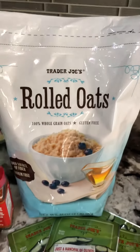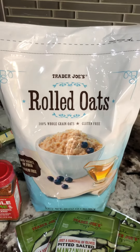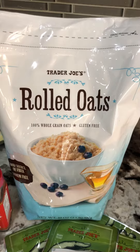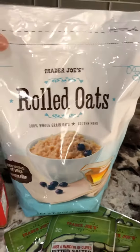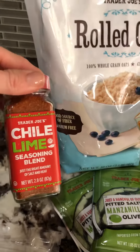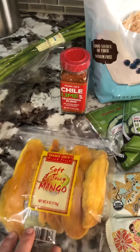These gluten-free rolled oats I use for my overnight oats — I throw them in muffins, in pancakes, all different things. Another staple in my house. And this is delicious on pretty much anything. I also picked up some dried fruit, which is a great snack and a way to get some extra carbs in.